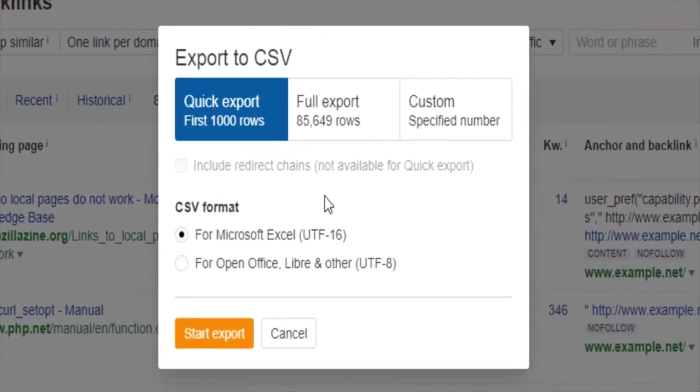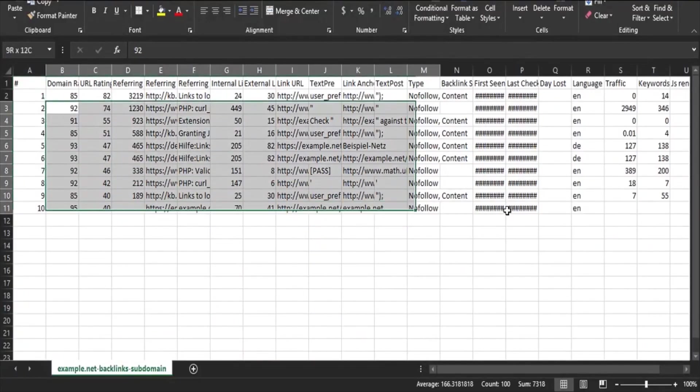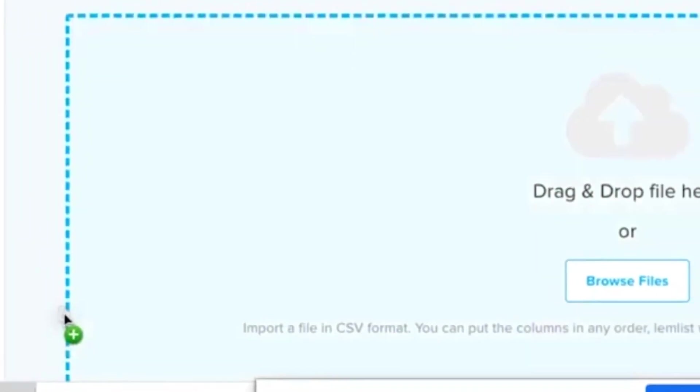What you can do is export all the data of everyone who's linked to your competitors from Ahrefs, download it as a CSV, get the email addresses, and then pop it into lemlist.com. Create a new outreach campaign and all of a sudden you're automating thousands of emails, tons of link building outreach, and getting backlinks to your website. If you want more tips on how to use lemlist.com, you can check out my review on YouTube.